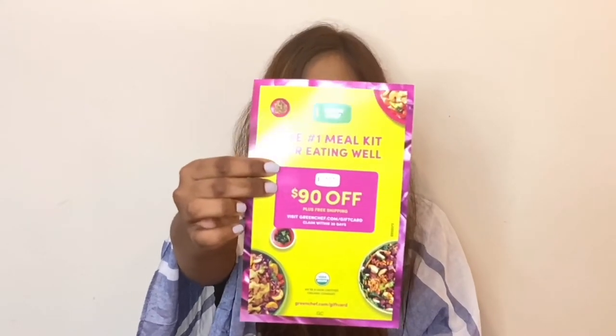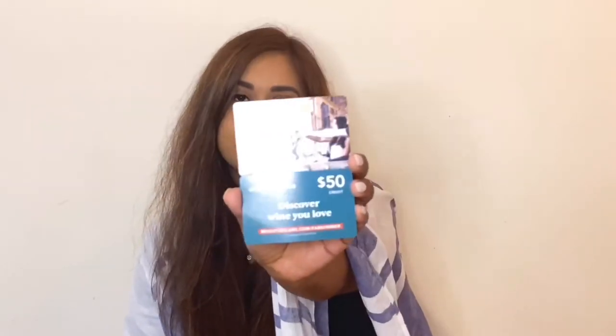I also got two other things: a Green Chef 90% off plus free shipping coupon — it's like those Blue Apron-style meal delivery services. And for wine lovers, a $50 credit for Bright Cellars, though you have to redeem it within 15 days. That's everything in my FabFitFun Summer box! I'll find the retail prices for the mystery bundle items and put them along with the total box value down in the comments below.